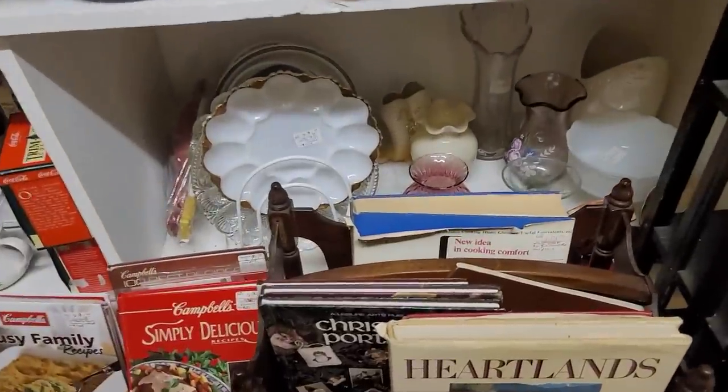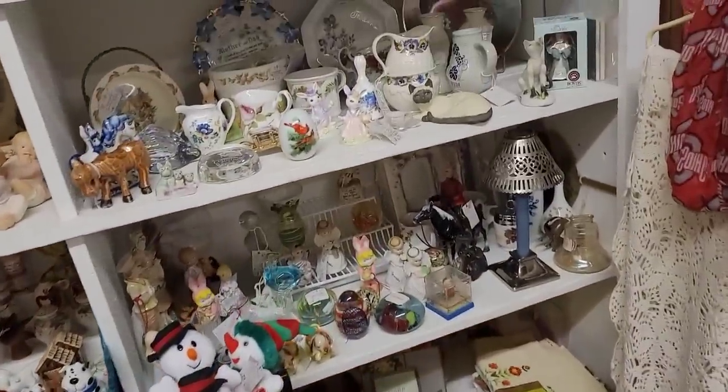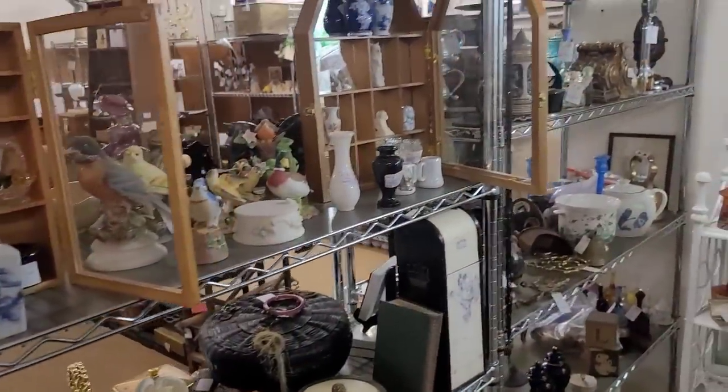Bunch of Ty Beanie Babies — no thank you. Not what we're doing. A little bit of the blue Fenton marble glass there. Don't spot anything there, so we're going to move on.